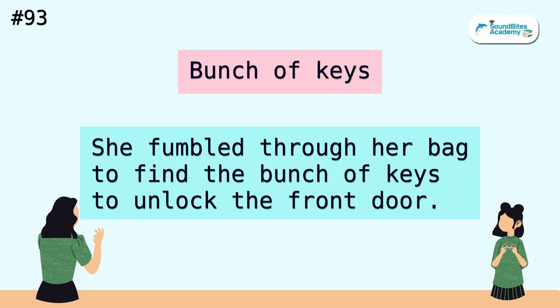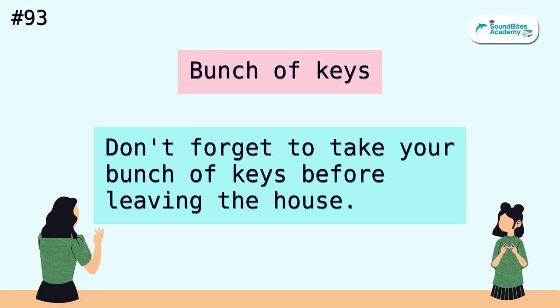Bunch of keys. She fumbled through her bag to find the bunch of keys to unlock the front door. Don't forget to take your bunch of keys before leaving the house.